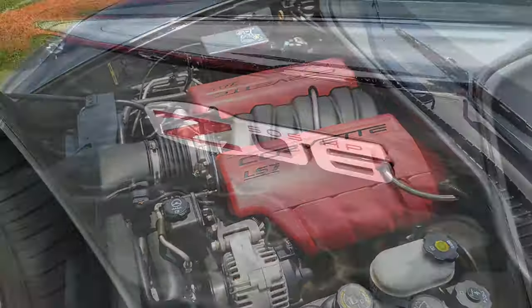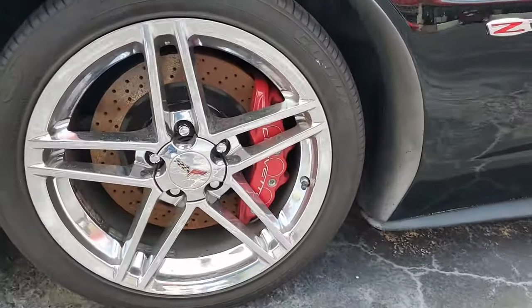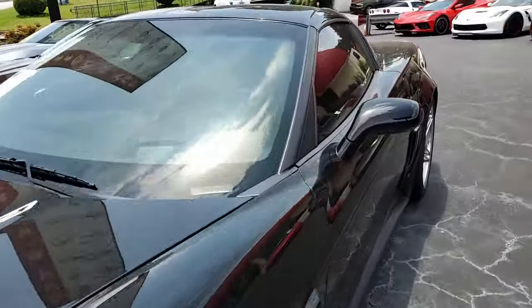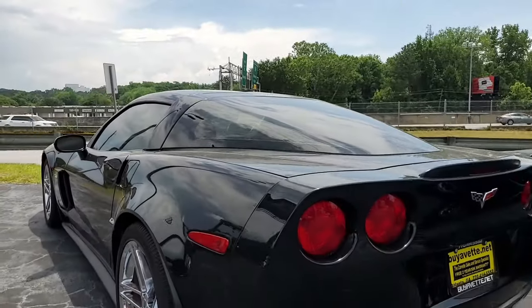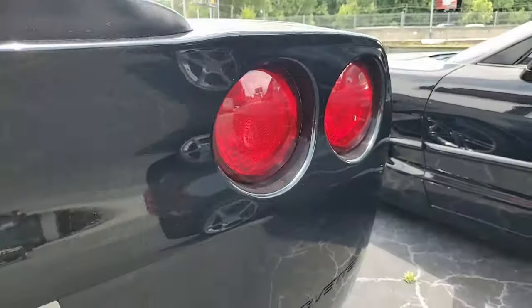Features include the $3,045 2LZ preferred equipment group. Now, we always tell you what this includes. Many of you already know: memory package, tilt and tele, dual heated sports seats with airbags and power driver's side, universal garage door transmitter, Bose stereo system — it's fabulous — and it also has front input and steering wheel controls as well.